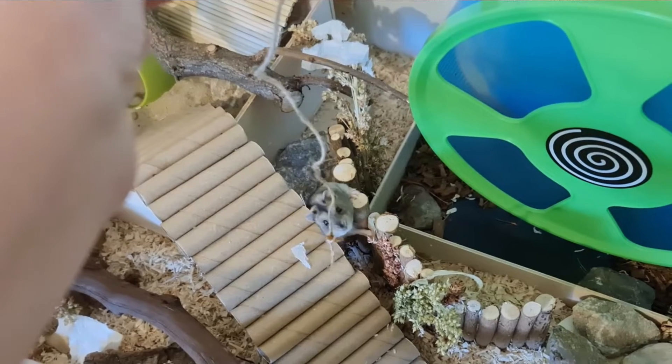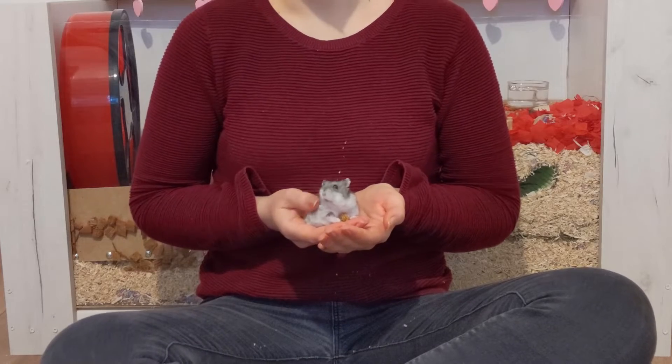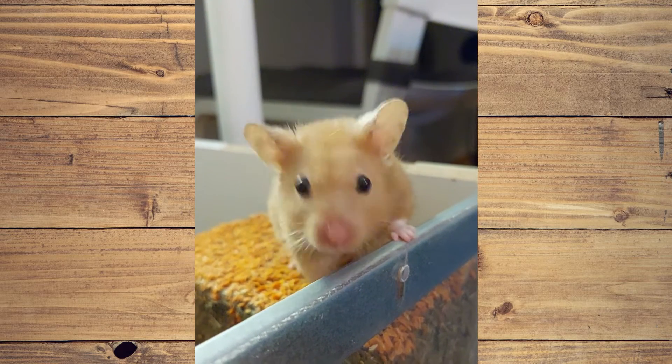Torpor is in most cases the result of the room temperature where the hamster is being kept being too low, but it can also be caused by a lack of food.